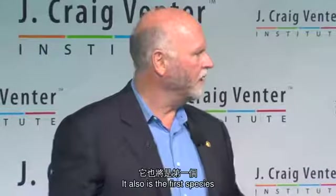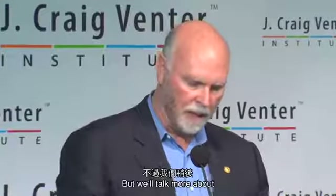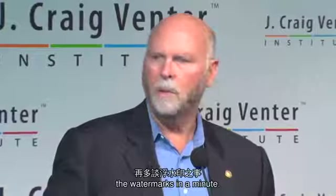It is also the first species to have its own website encoded in its genetic code. We'll talk more about the watermarks in a minute.